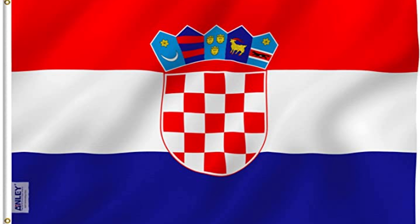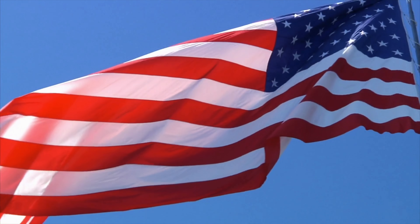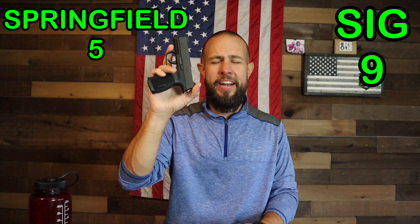On where they're made — the Hellcat, like a lot of Springfields, is made in Croatia. Not the end of the world, but the P365 is made right up here in New Hampshire. I live in Rhode Island, so it's just a couple of hours away. I'm very proud to say that the Sig is made in America, and I'll give a big advantage to the Sig for that.